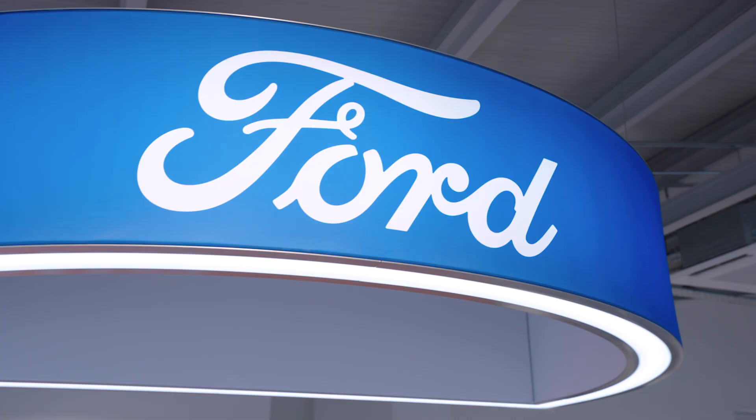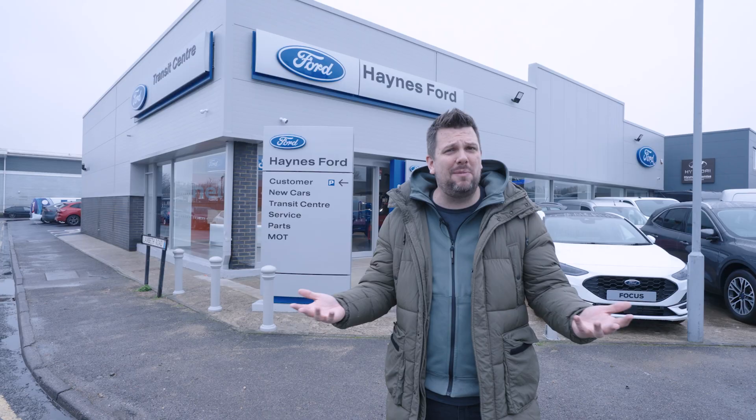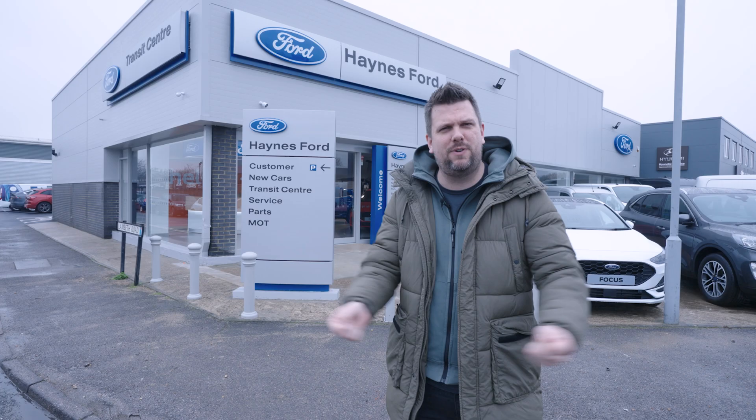Hello, my name is Rob Wills from KMFM and welcome to the all-new Haynes Ford dealership right here in Canterbury. I've been told we're going camping, so I've brought a big coat, I've bought one of those pocket torches and foldable chairs. Let's go and find out what it's all about.